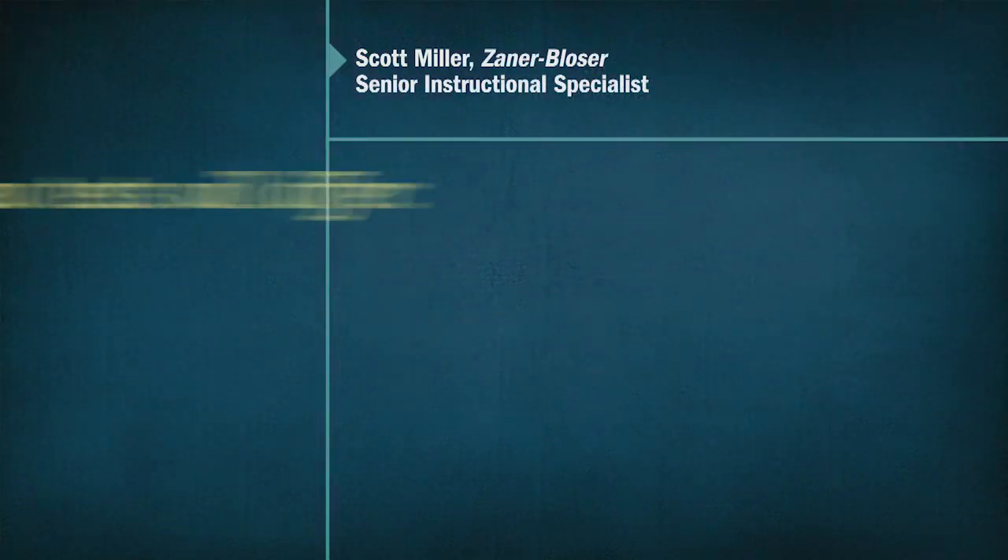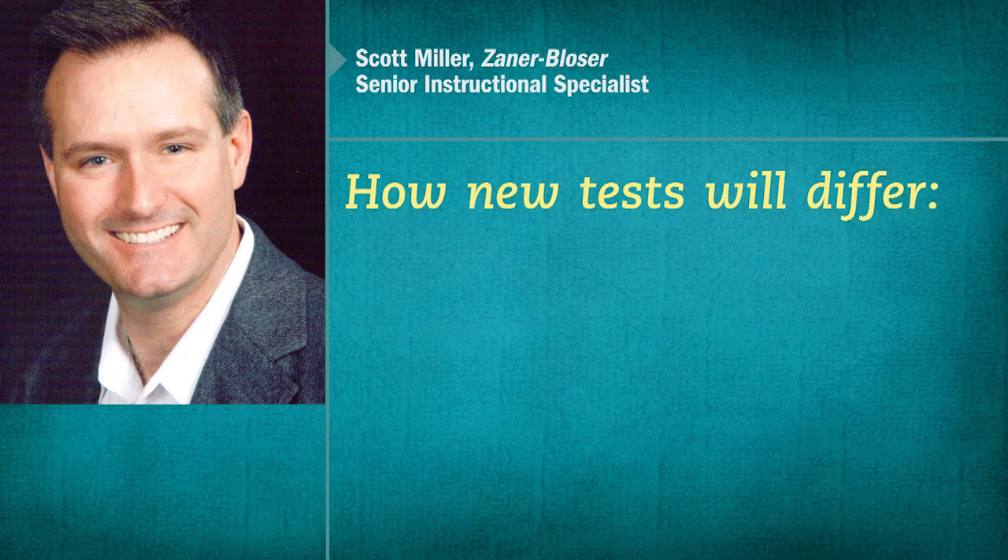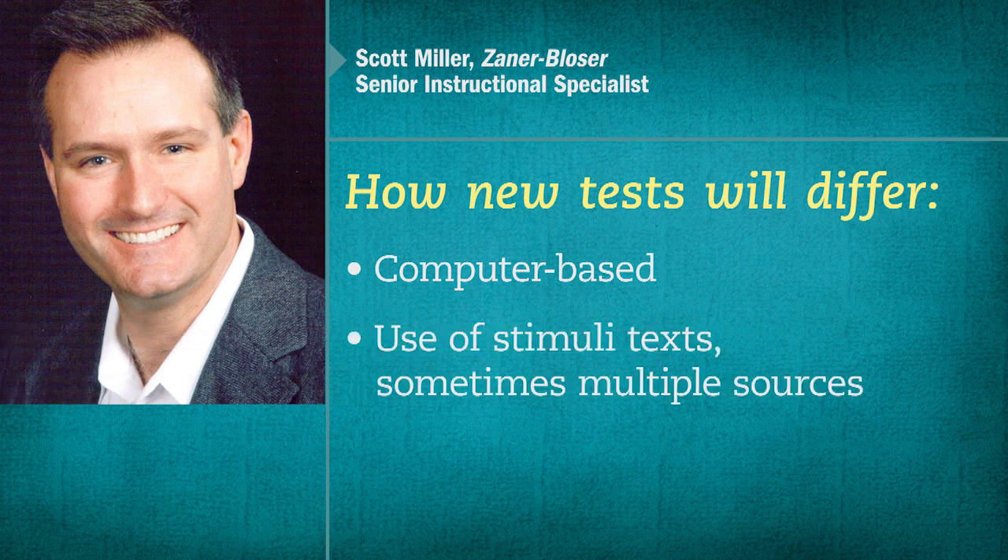Well, there are a lot of answers to that question. First is the simple fact that the new tests are going to be computer-based. This begs a lot of questions about how to prepare students for an instrument that's completely different in its format. Another reason that the new tests are going to be different is because they incorporate the use of stimuli texts. In a nutshell, students are required to read and respond not just to a single source, but sometimes multiple sources.